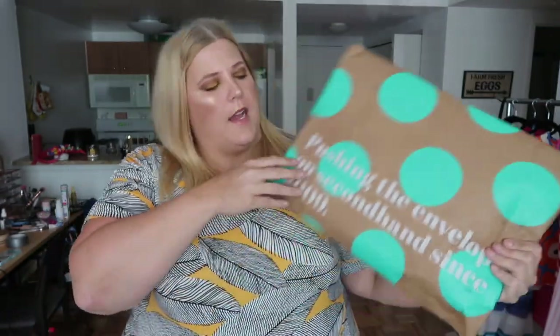Hey everybody, today I have another haul. Today's haul is from a store that I've done a couple of times called ThredUp, and they have these cute little packaging with polka dots and adorable tissue paper. We'll get inside those packages in just a second — first I'm gonna talk a little bit about ThredUp.